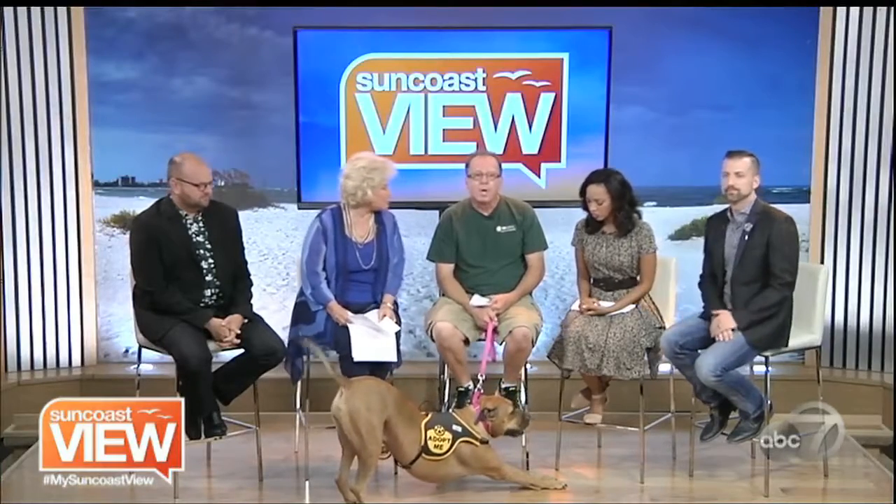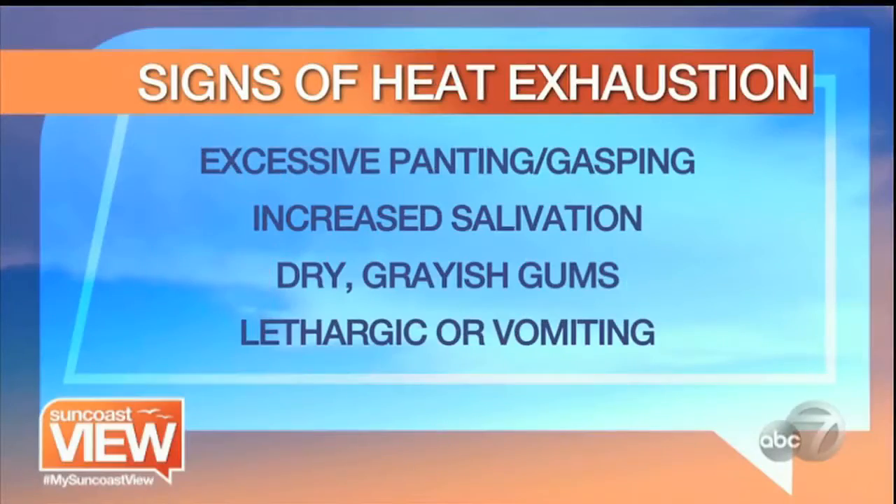What are signs that a dog may be in trouble? First of all, you want to watch your dog for excessive panting, actually gasping. Normal panting is okay because that's how they perspire — they perspire with air onto their tongue. However, they're going to go through excessive gasping, a lot of salivation. The inside of their mouth will be dry or gray gums. So right now, anybody watching, take a look at the gums on your dog. They should be pink. If they're overheated, they're going to be gray. And look for their disposition — are they lethargic?